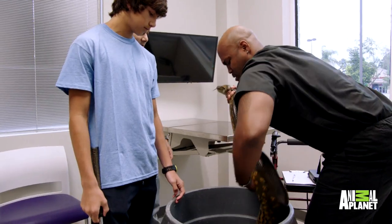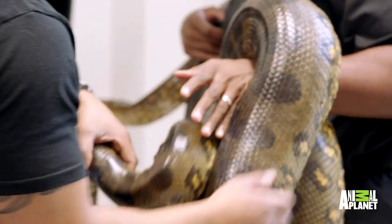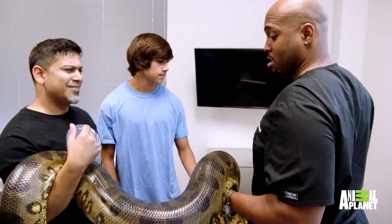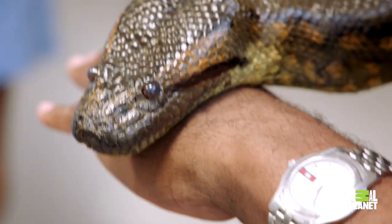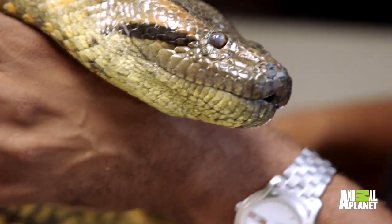We're here today with our pet Annie for our annual checkup. She weighs about 50, 60 pounds, if not more. Wow. I wasn't expecting a snake this large coming in. And being able to examine an anaconda on my first day back made me happy.